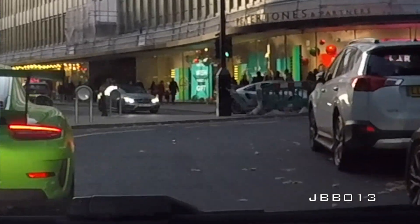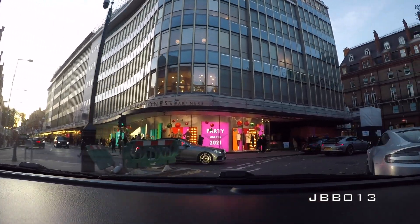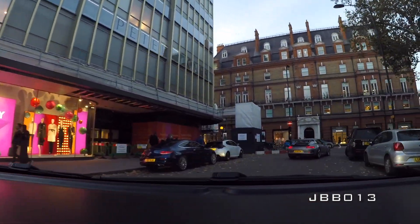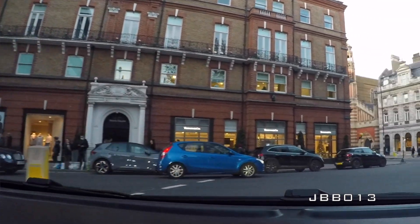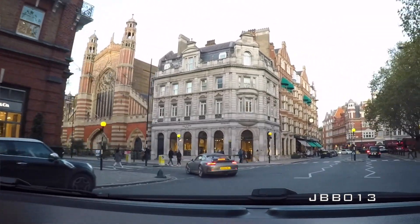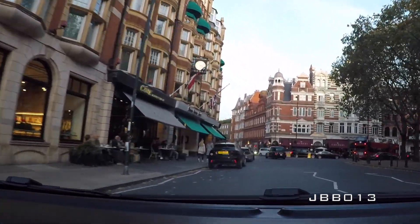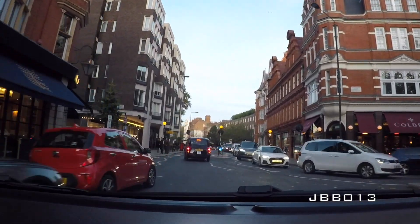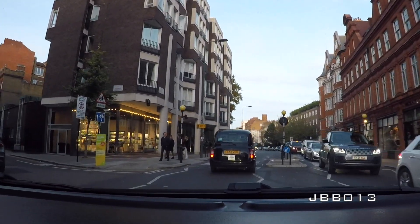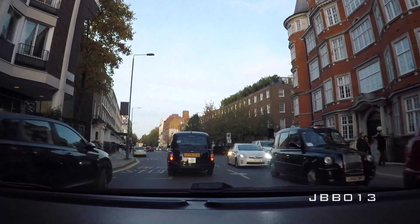There's another GT3 RS — I'll leave that one. What I was actually coming round here to show you was the GR Yaris. Look how fat the arches are at the back — I think they've done a really cool job of making it so different to the standard Yaris. I'm going to leave that now and head in this direction, even though we've just had GT3 RS after GT3 RS thrown at us.